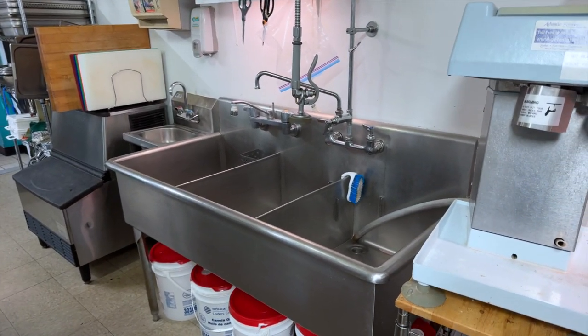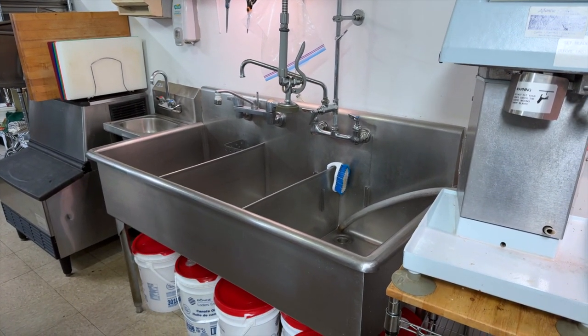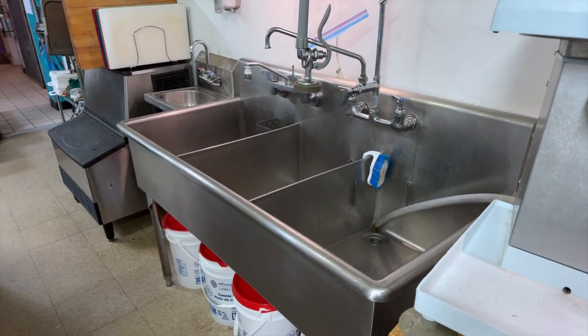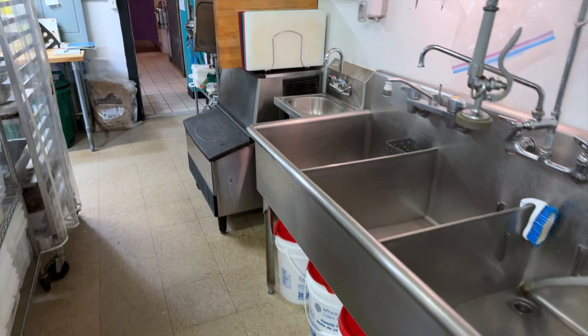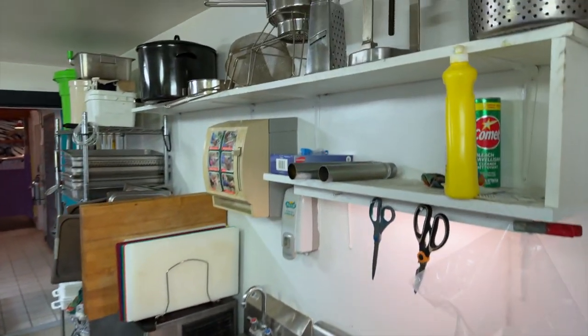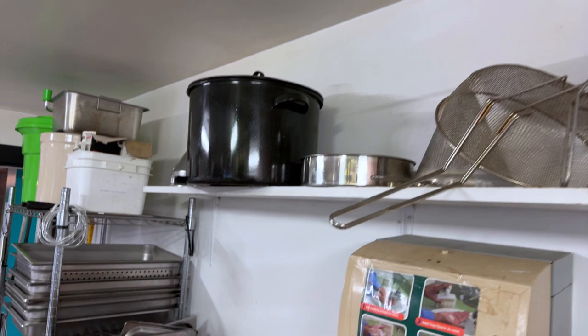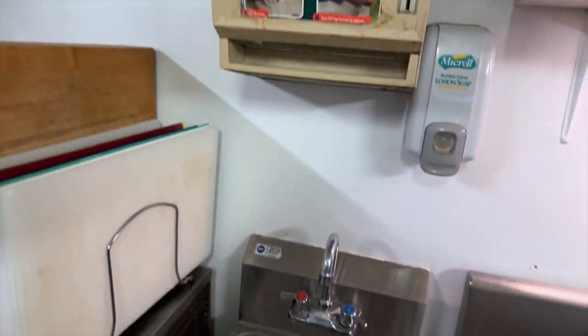This is our cold sink — it does have hot water, but I call it the cold sink because we use it just to wash produce like potatoes and things like that. We have various accoutrements to the kitchen, including several hand washing stations and an ice machine.